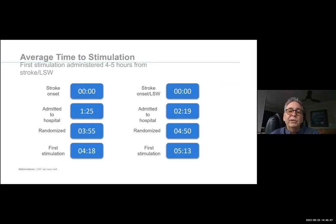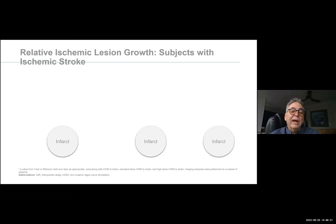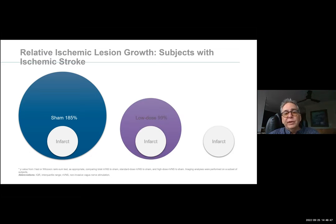They did a good job at stimulating within a few hours — within five hours of last witnessed well, or within four hours of a witnessed stroke, after CT scan and assessment. What they found was: if you take a look at the high-dose model compared to sham, look at the increasing size of the stroke within 24 hours. It increased 185% in sham versus 63% in the high-dose vagus nerve stimulation arm. So graphically, the sham has an increase over time — that's the penumbra we all know about. That's why we scan again 24-36 hours later to look at the size of stroke growth. The low-dose stimulation only increased 99% — I would be very happy with that. If you could decrease the size of your stroke by 50%, wouldn't you be happy?